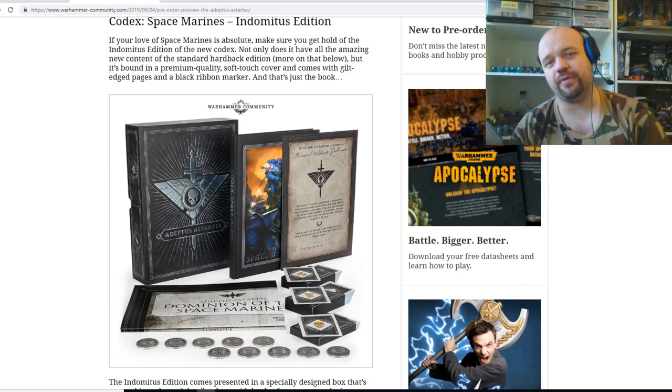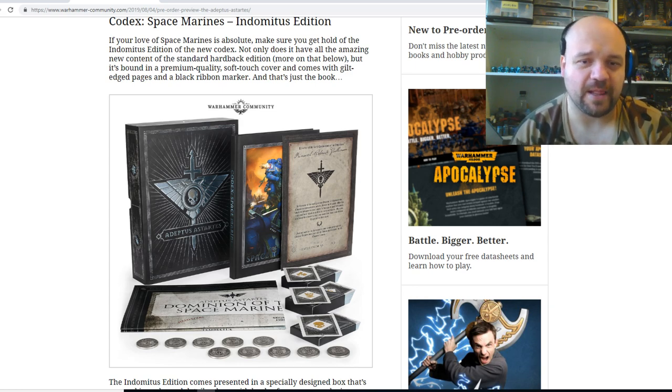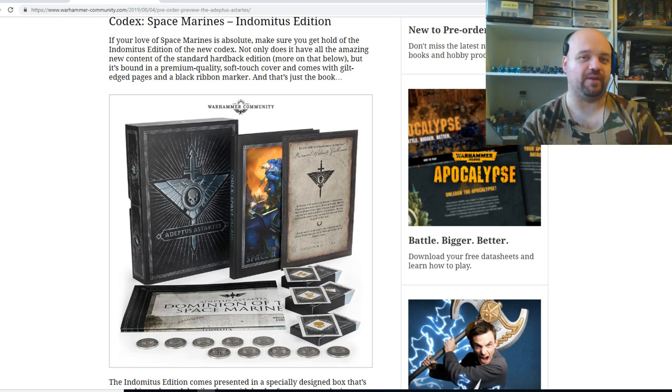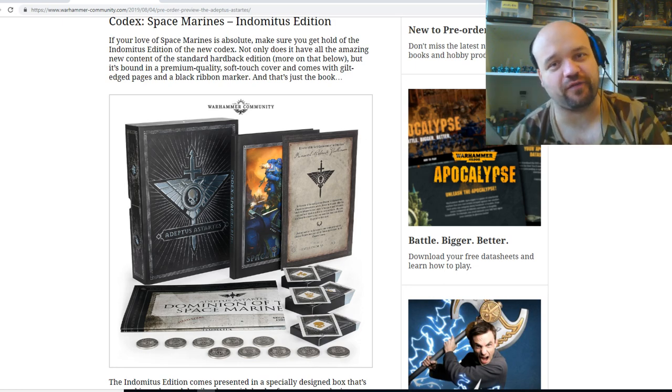I'm pretty sure it won't be open-topped, but if it is, that's just going to completely break the game in my opinion. I can see where you'd literally get lists of what people are calling 'fly-nos' — not rhinos, fly-nos — flying around stacked full of Hellblasters. That's literally all you'll get.